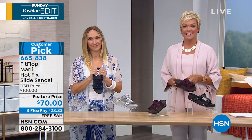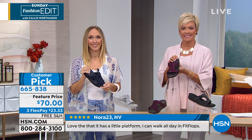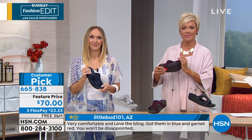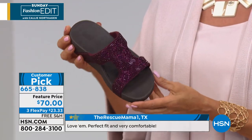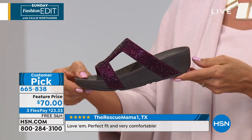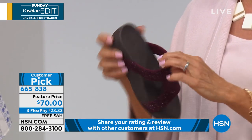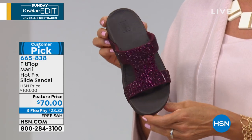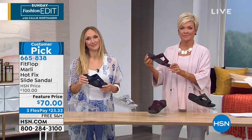Marge says her daughter wears nothing but Fit Flops and convinced her to try them despite her belief that she could never wear anything between her toes — they always rubbed and were uncomfortable. Now she can wear anything between her toes. She just ordered a pair for her daughter and a pair for herself, and has almost every color and every style. As a plus-size senior, she really needs the support, and she always gets compliments — people want to know where she bought them.